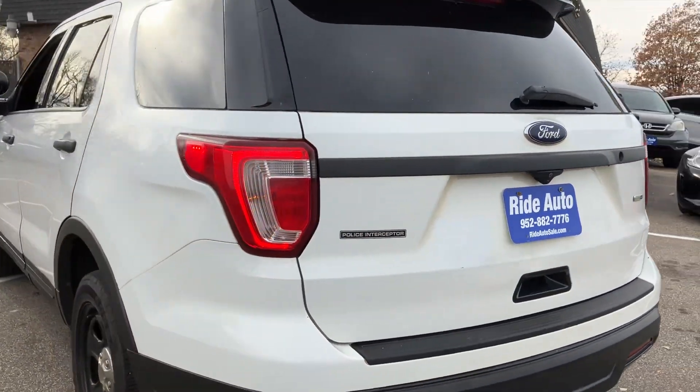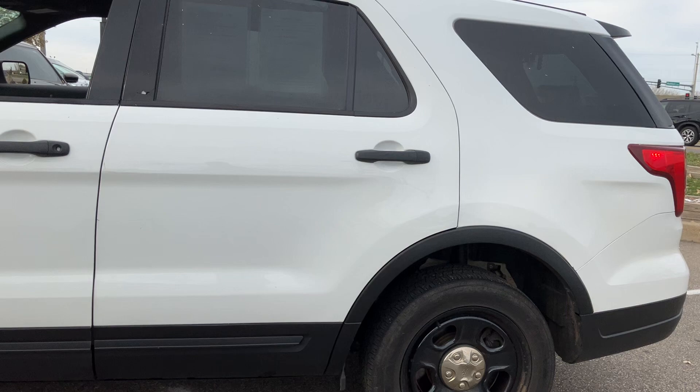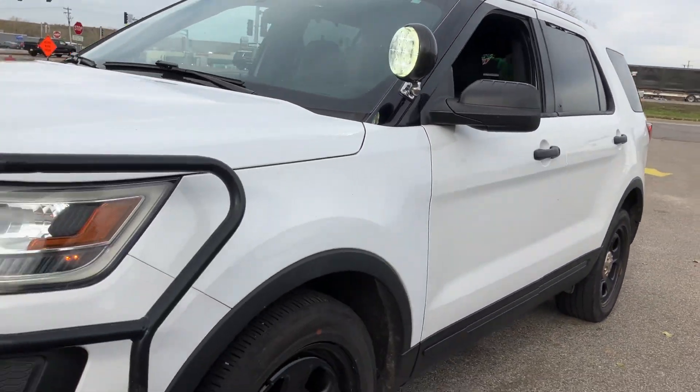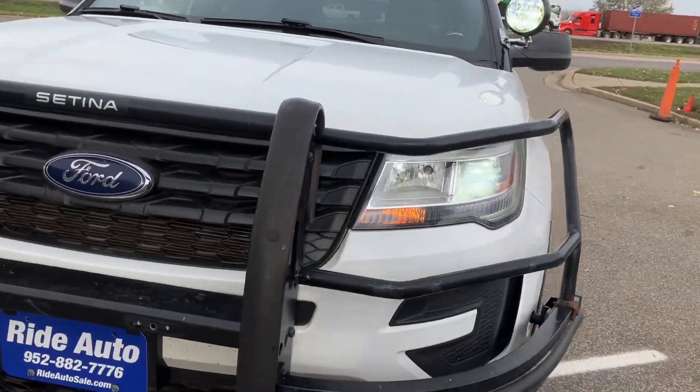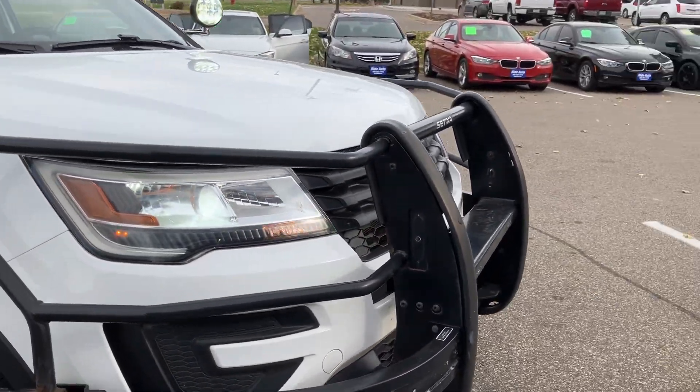It's got the dual high-flow exhaust, factory tinted windows, unbreakable wheels, fireproof shocks, silicone hoses, heavy-duty transmission, and heavy-duty cooling. Everything on this vehicle is 100% different than your regular Explorer.